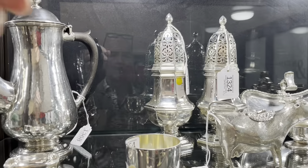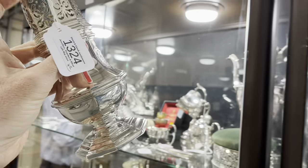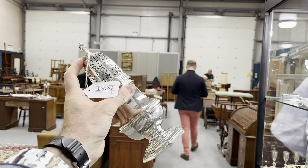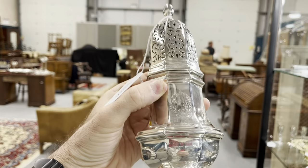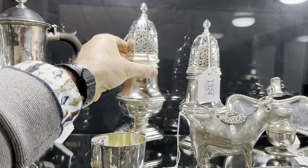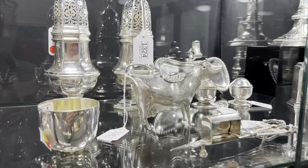If you fancy a bit of grand dining, this is dessert heaven. A pair of sugar casters — solid silver, very heavy. Look at that domed, pierced top there. You'd fill that with sugar and then you would literally shake the sugar over your dessert, casting the sugar. There's a nice armorial there — a very posh family crest. These are reproductions; they look like they were made in 1750, but they were made in George VI's reign in 1937. Supreme quality. Estimated at £820, they sold for £950.